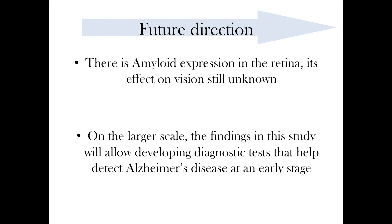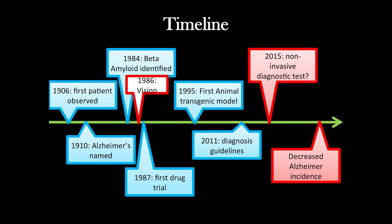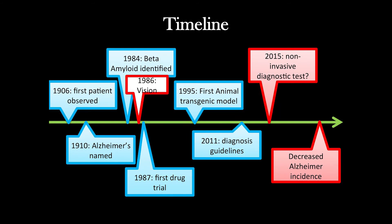For further studies, now that we have confirmed the presence of beta amyloid, we want to see the effect it has on the tissue itself. So far on the timeline of Alzheimer's, vision has been a very hot topic of discussion, and I hope my research leads to an early diagnostic test to decrease the incidence of Alzheimer's. All in all, maybe we should get that friend checked — we may not get our money back, but at least we can save a life. Thank you.